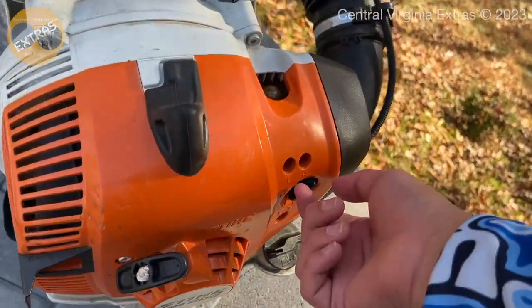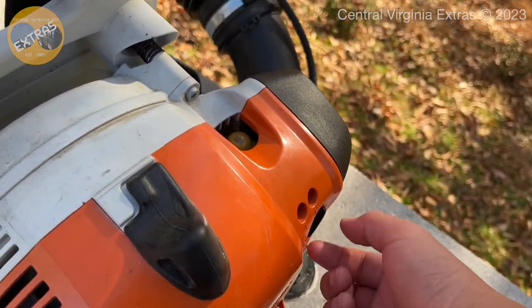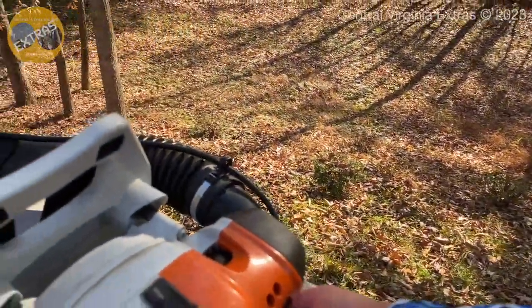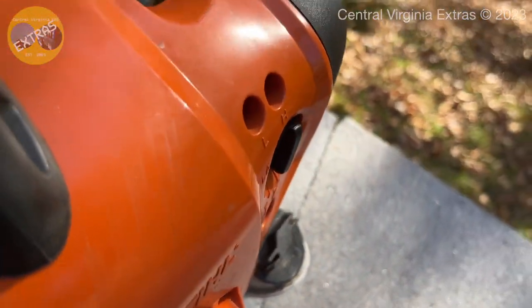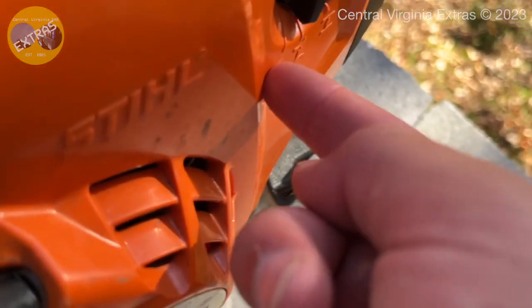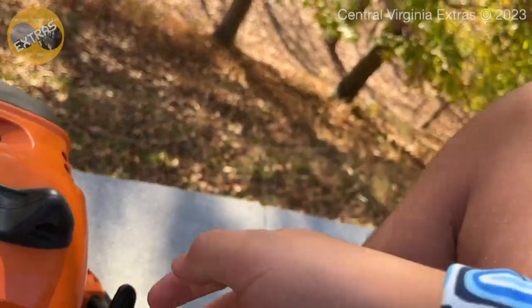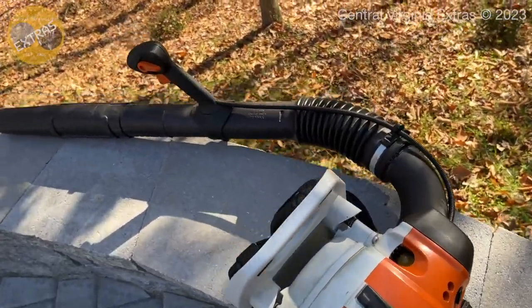I'm bored so I guess we can restart it now. We'll prime this thing - I don't think this is a good idea honestly - give it five primes. This thing should fire up the first time. This is obviously automatic choke, so now we will put it to half choke. Starting it like a normal leaf blower right now. Alright, now we will press the throttle.